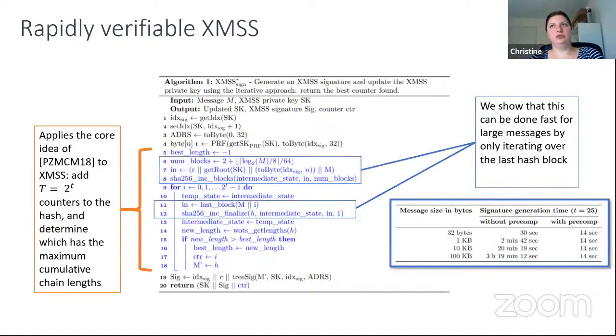We also show in the paper that this can be done effectively for large messages. The initial approach for large messages would need to hash the whole message every time, but we observe that if we append the counter last, we only need to iterate over the last hash block each time, greatly increasing the speed.